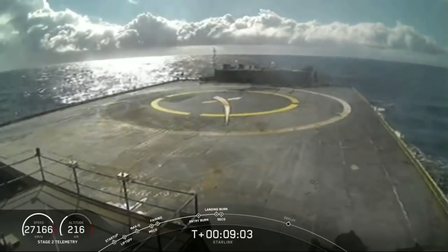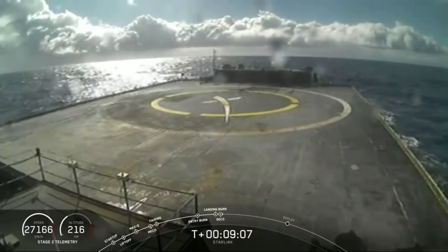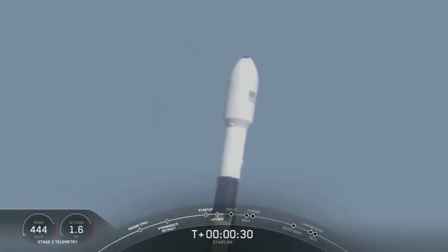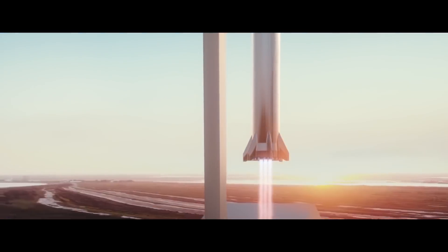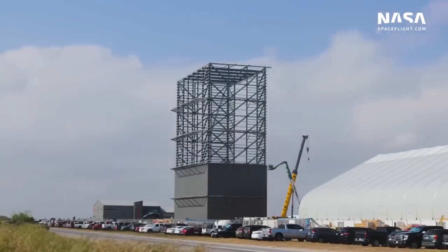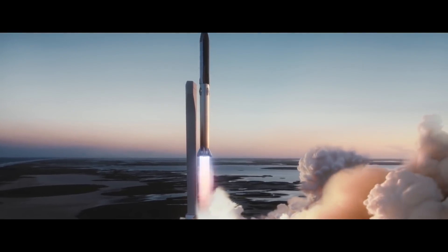Despite the setback with the landing of booster B1056, SpaceX achieved its primary mission with the successful launch of another batch of 60 satellites for the Starlink constellation. As mentioned on the SpaceX livestream, the goal is to reduce turnaround time between booster flights in order to have a rapidly reusable rocket and increase launch rates — a commitment that will be extremely important to inform future Starship development, where a fully reusable rocket is the primary design driver. The company continues its progress, continually innovating and taking the next steps in its attempt to make humanity a spacefaring civilization.